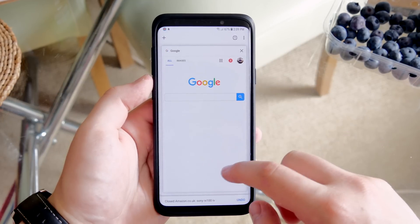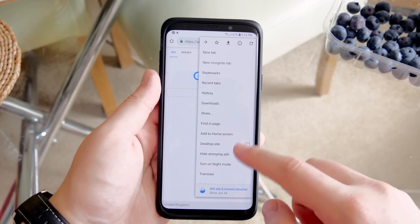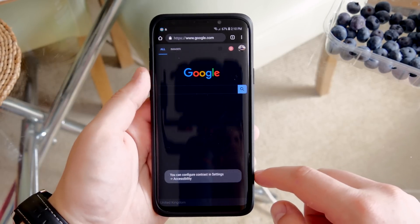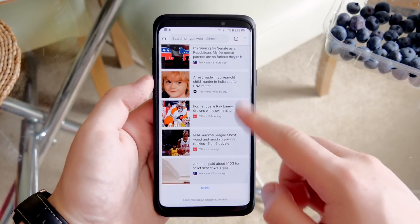It's definitely replaced Chrome for me. One of the neat features I really like is the night mode — it doesn't just make the browser dark, it actually alters all web pages to make them dark. That's one of the main reasons I use this browser.